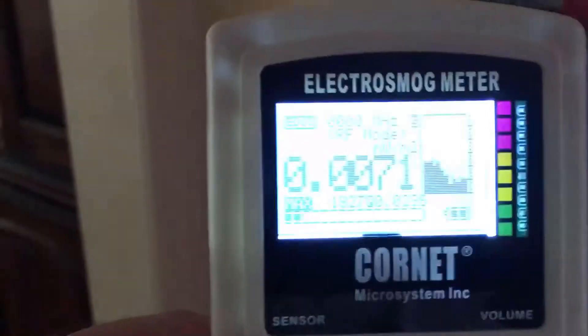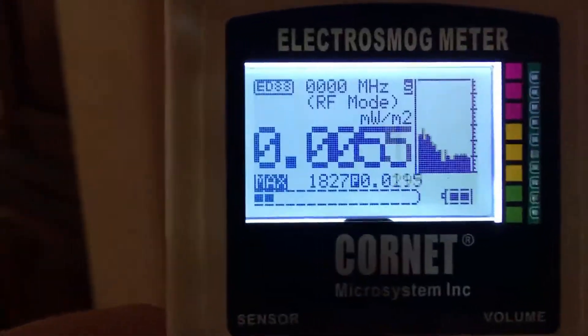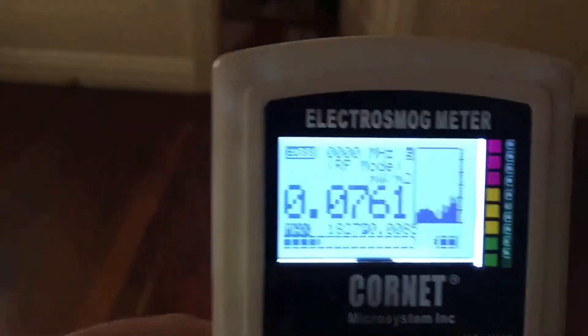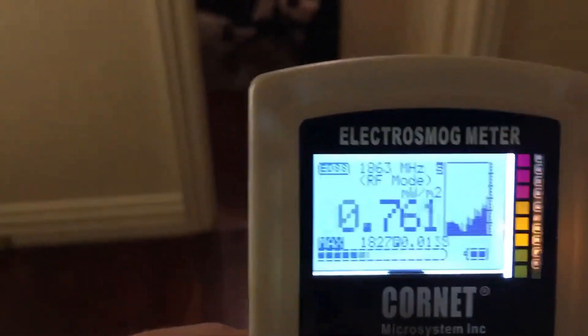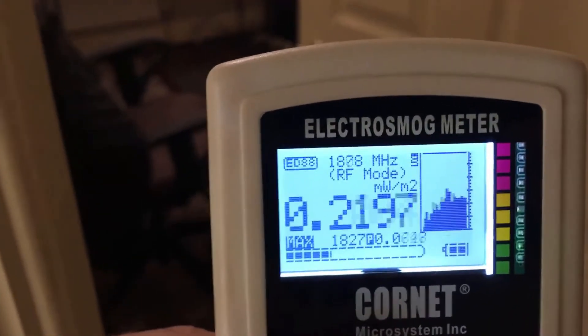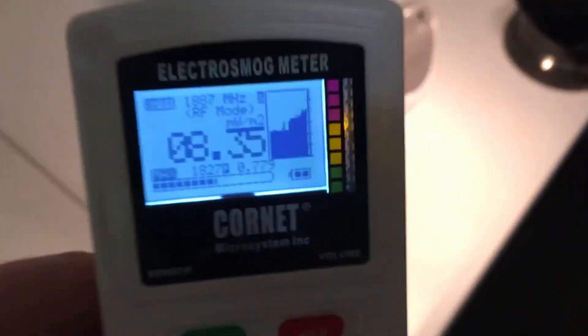Let's turn on the sound so we can hear. As we get closer, signal strength goes up and you can hear the buzz. The buzz is because this DECT device pulses at a hundred times per second — you can hear that hundred-times-per-second pulse all day, all night.